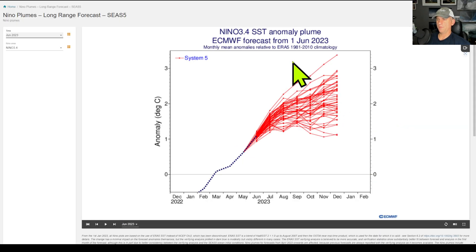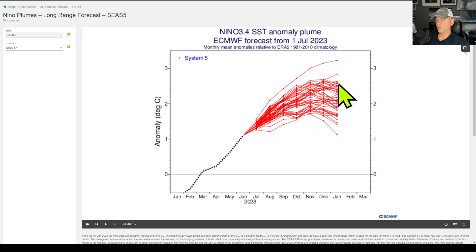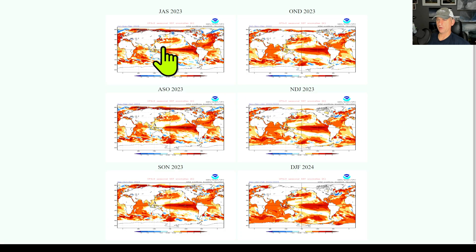This is the European Niño 3.4 anomaly plume from June 1st - they put this out every month. There's a little uptick there, so we're most likely headed at some point - probably in the fall months - to a strong El Niño. We're definitely moving into moderate conditions as we speak. Looking at the Pacific Ocean - you can see the tongue of warm water across the equatorial Pacific. Classic La Niña signature - this covers August through January - so most likely headed for at least a moderate, probably a strong El Niño coming up.